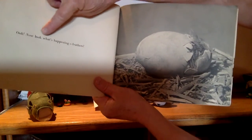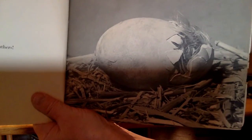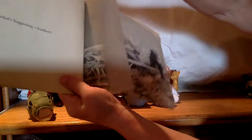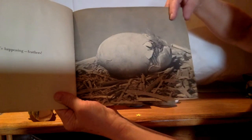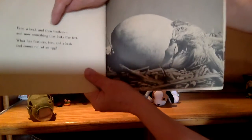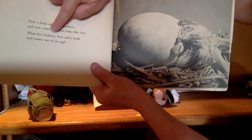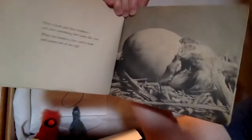Now look what's happening — feathers! What could it be if it has feathers? Feathers — first a beak and then feathers. And now something that looks like feet. What has feathers, feet, and a beak and comes out of an egg?